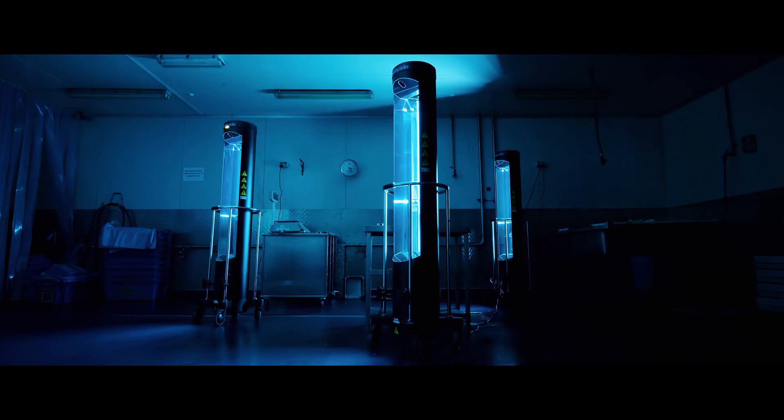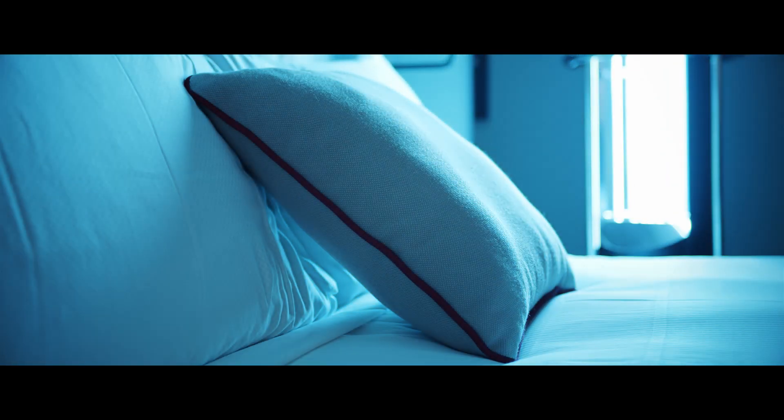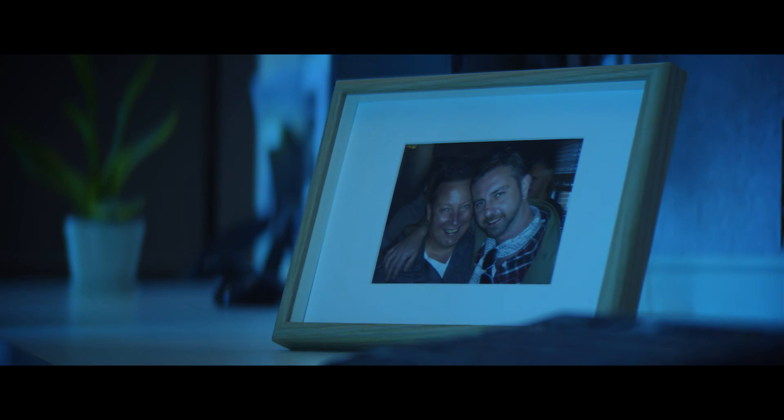With advanced laser mapping technology, Surfersight eliminates disease-carrying pathogens quickly and easily. It's more than disinfection, it's protecting people.